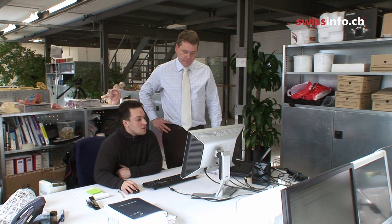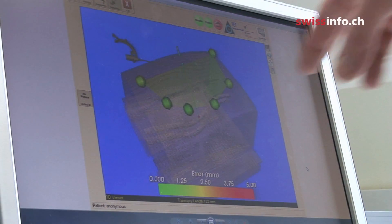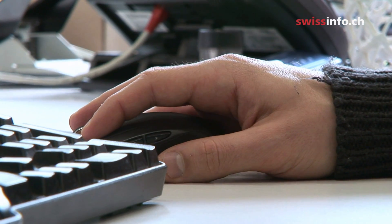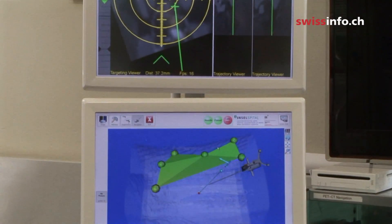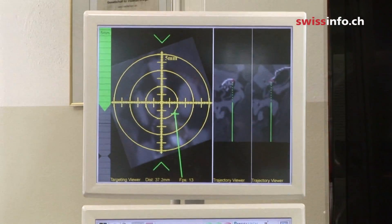Some years ago, Bern University professor Stefan Weber came up with the idea to develop a special navigation tool — something to help guide the surgeon through the liver, like a GPS system guiding an aircraft pilot through foggy weather.